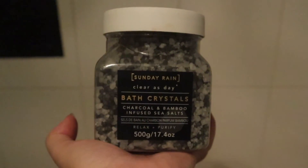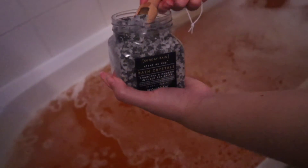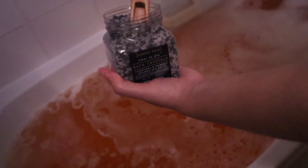I'm just going to put some bath salts in — they're called bath crystals on here. I think with bath salts they relax your muscles, though I'm not actually 100% sure. It says charcoal and bamboo infused sea salts, and on the back it doesn't really say much information. I feel like it just assumes that everybody knows what bath salts are. Next time I'm definitely putting a lot more in.